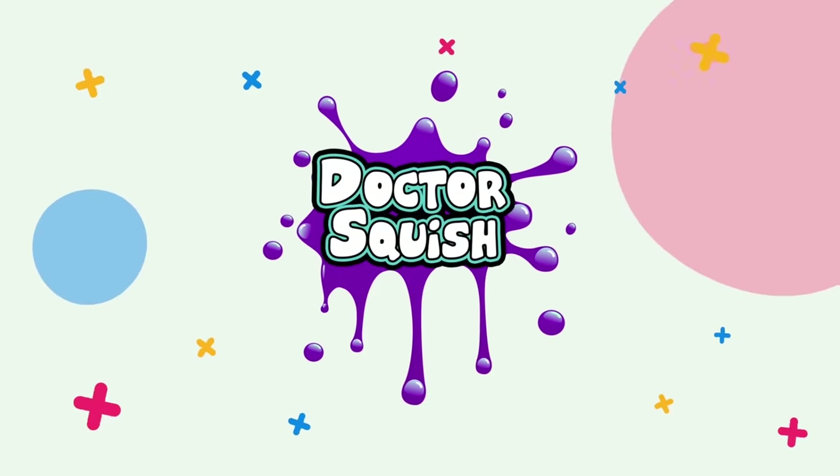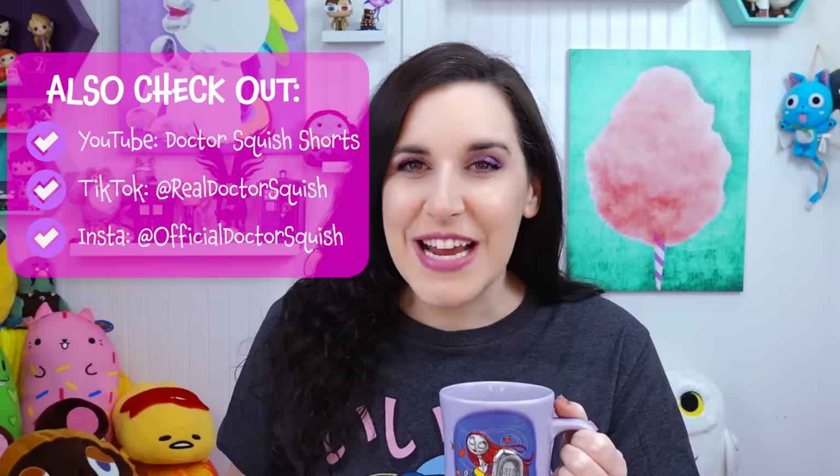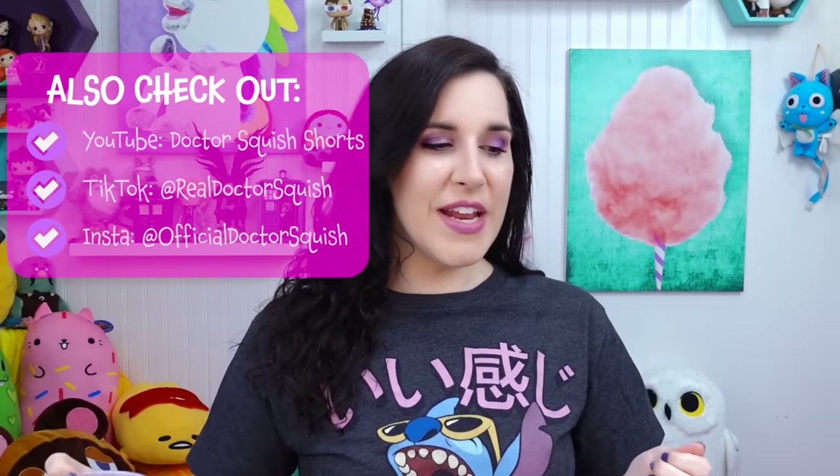Are you like everybody else and obsessed with Squishmallows? Let's see if they can pick my squishies. What's up everybody? It's Dr. Squish. I hope that you are having an awesome day in the world, wherever you are, whenever it is that you decided to watch this video. As I asked in the intro, are you obsessed with Squishmallows?